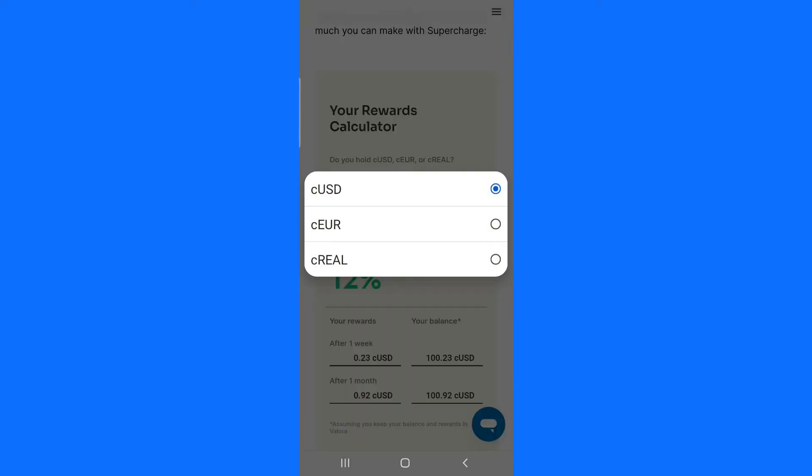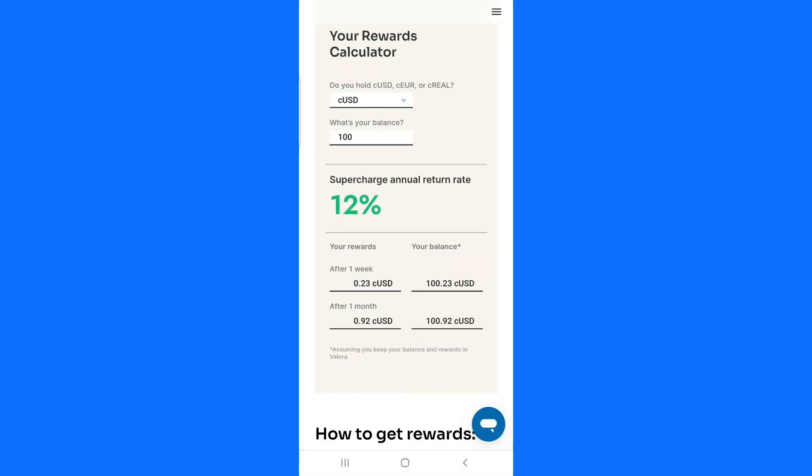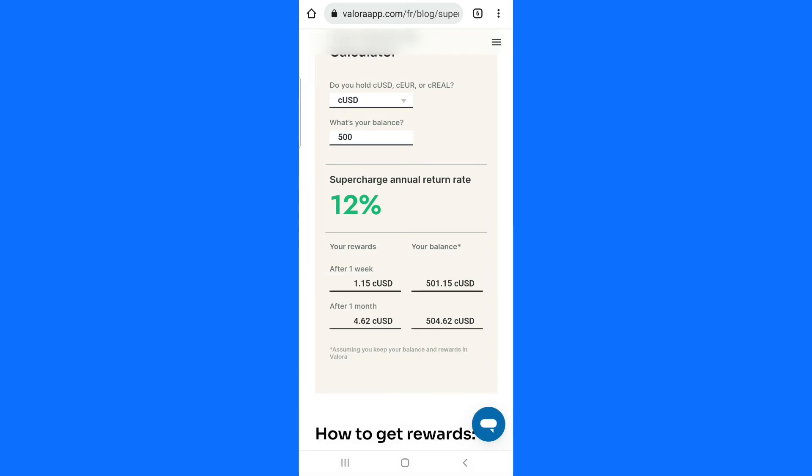Let me show you how much you can estimate. For example, using dollars — if I put in 100 dollars, I am going to be making 23 cents per week and 91 cents per month. It's not a lot of money, but you are making interest on your money in this app. If I put in 500 dollars, I will be making one dollar and 15 cents per week and four dollars per month.